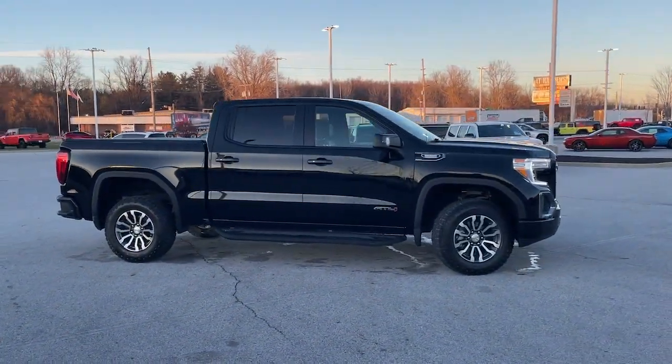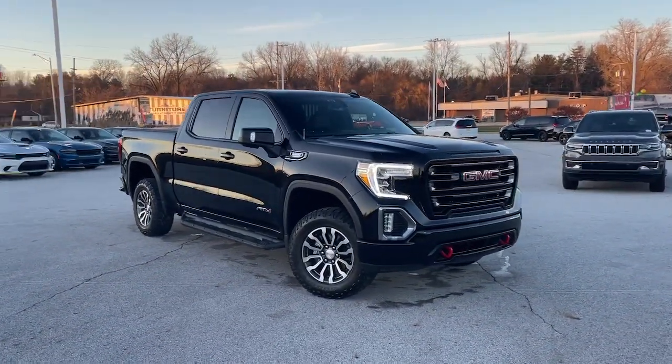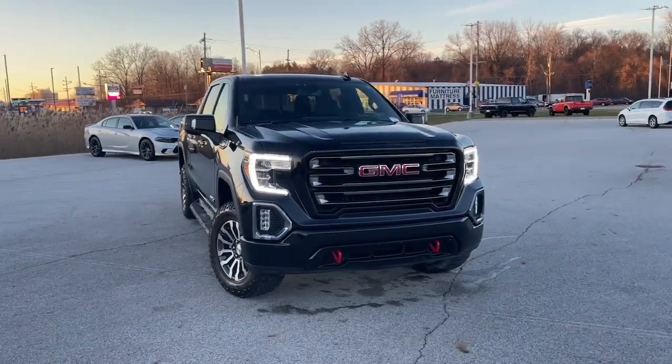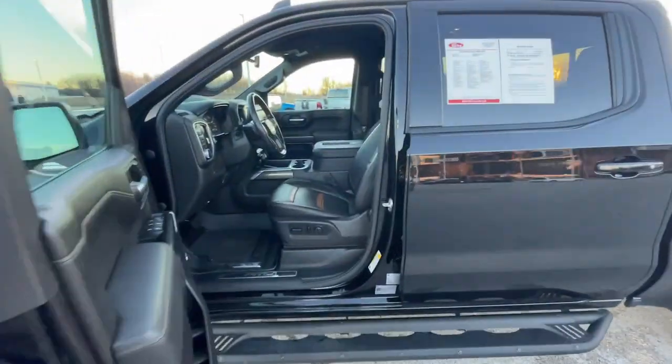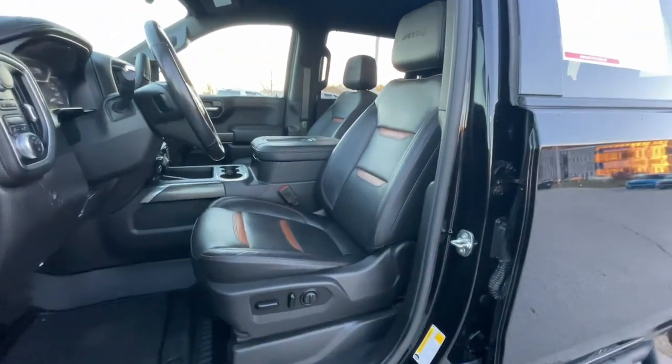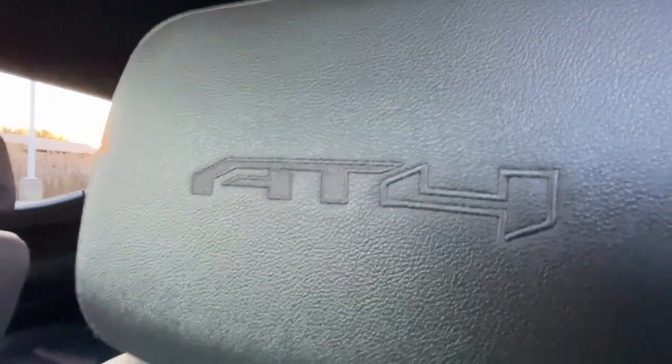These are just some of the great options this vehicle comes with: heated steering wheel, Apple CarPlay and Android Auto, heated and cooled front seats, wireless charging station, keyless entry, navigation system, heated driver's seat, heated mirrors, premium sound system, and remote engine start.